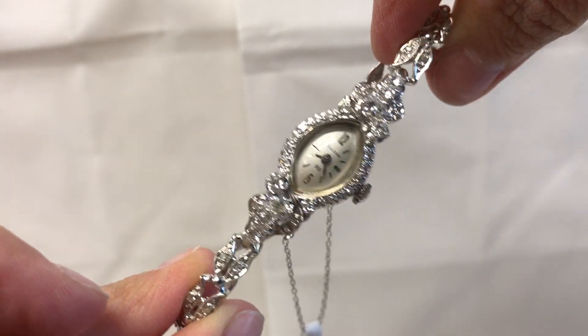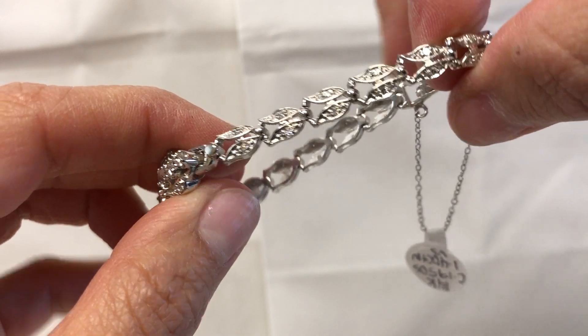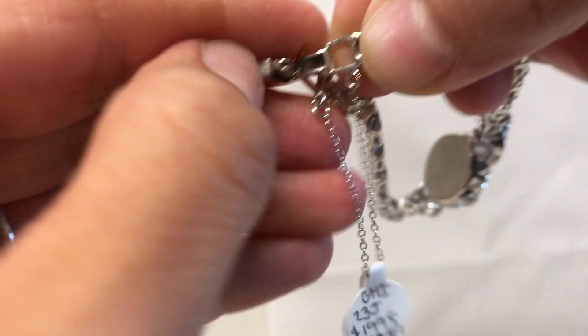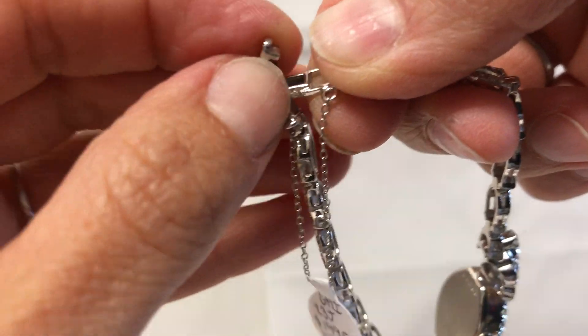It sparkles. It has a beautiful diamond band also. It has a safety chain for that extra security, and it also has a safety clasp right here for that extra security.